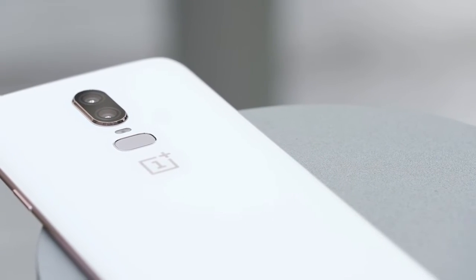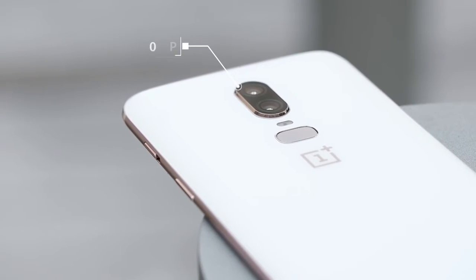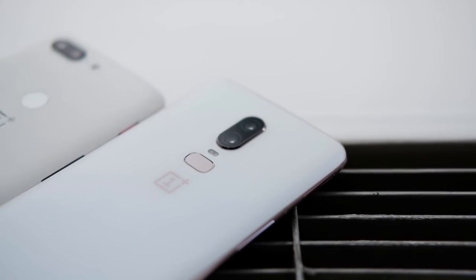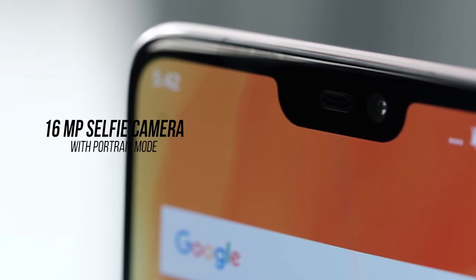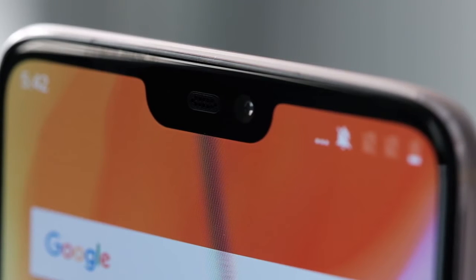On the back you'll find dual cameras, just like last year's iteration, but this time they've been rotated about 90 degrees. These cameras are 16 and 20 megapixels, just like the 5T, but they actually have 19% bigger pixels so they should do better in low light. The main camera even has optical image stabilization, so video and photos will be a lot more stable. OnePlus has thrown in slow motion video modes letting you record at 4K 60fps, 1080p 240fps, or 720p 480fps. The selfie camera is 16 megapixels, and the company is promising an upgrade to a portrait selfie mode shortly after launch.